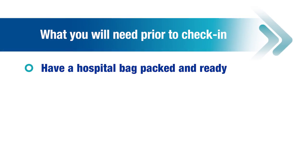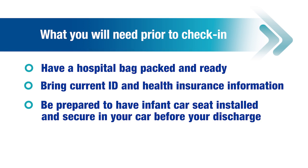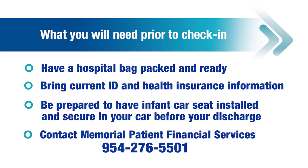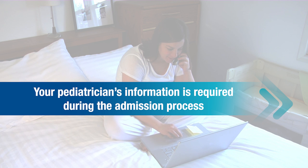Have your hospital bag packed and ready. Make sure you bring your current picture ID and current insurance information. Be prepared to have your infant's car seat installed and secure in your car before discharge. Contact Memorial Patient Financial Services to arrange for insurance and financial payment. Choose a pediatrician for your baby, as you will be asked to identify your pediatrician during the admission process.